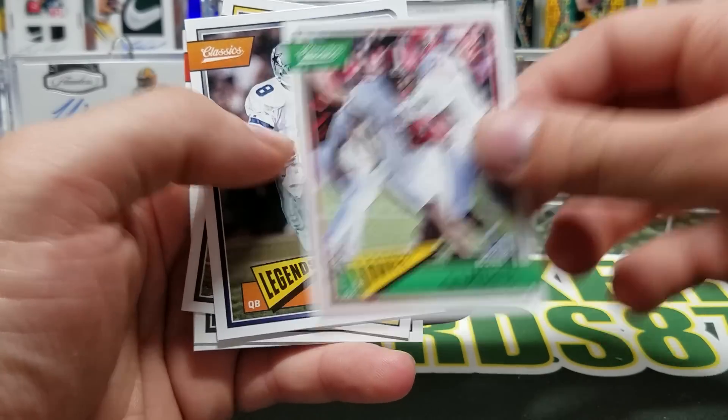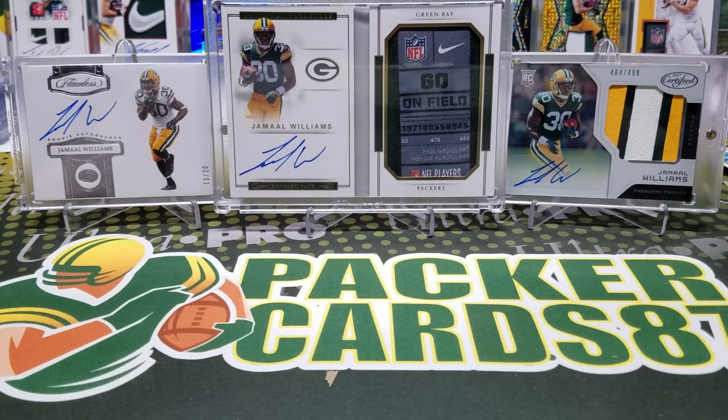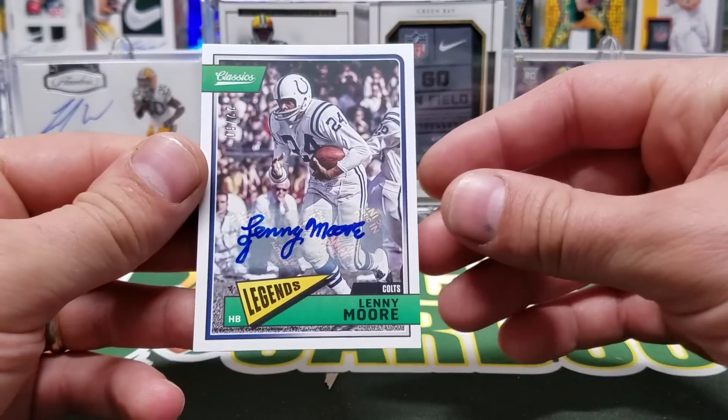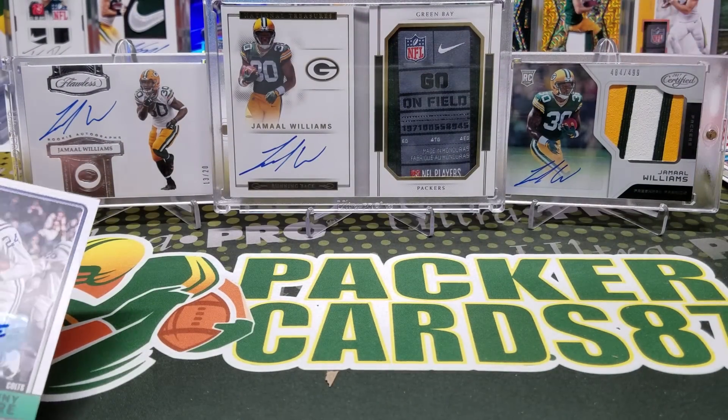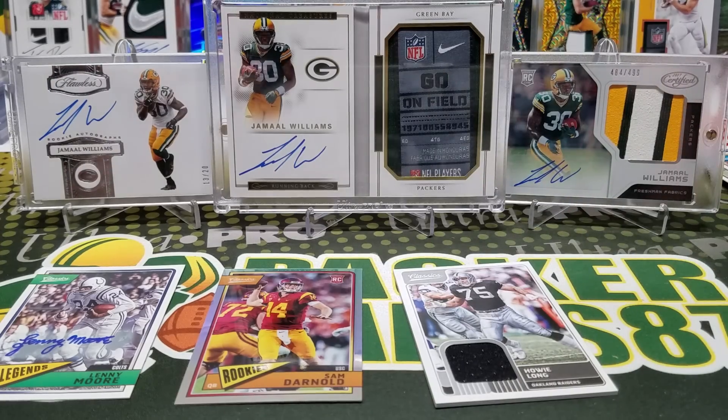Final cards: Jalen Samuels, Troy Aikman, Heath Miller, Gilbert Brown, and Charlie Taylor. That is it for this break, guys — hopefully you enjoyed that box of 2018 Panini Classics Football. You can pick up a box for around 70 bucks. There's a lot of old school guys, legends, Super Bowl winners, and Hall of Famers. We got the Lenny Moore auto, the Sam Darnold refractor, some pennant stickers, and the Howie Long jersey. Hit up that link below and grab a spot in the PC87 break this week — a whole case of Preferred.